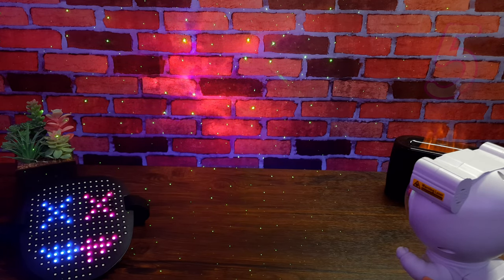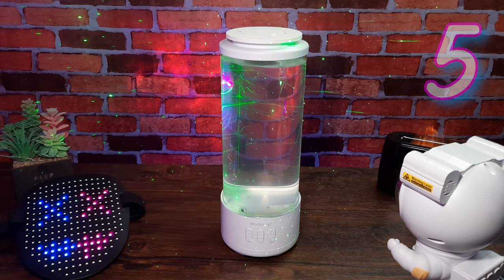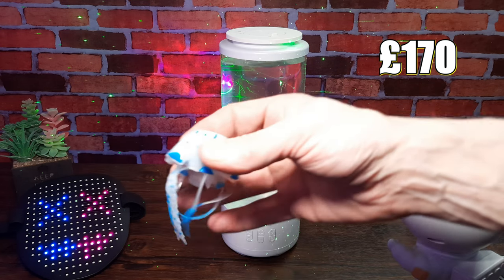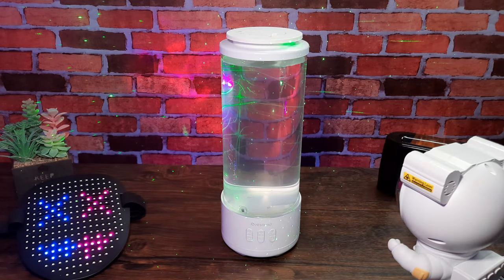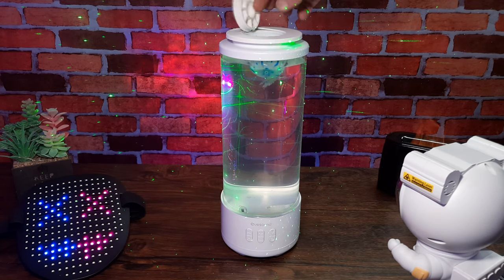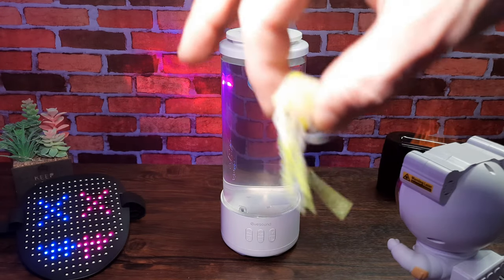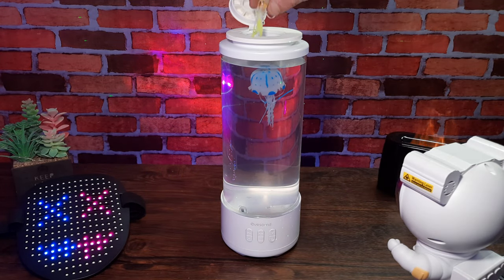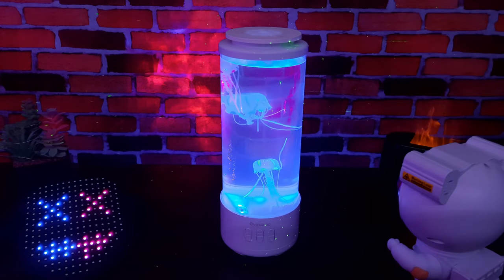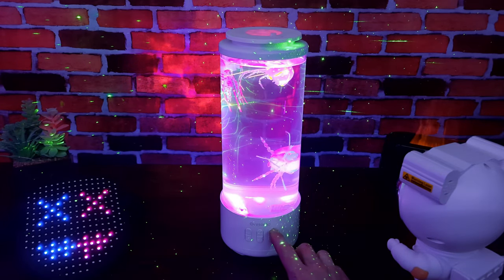Last but not least is number five, the Bluetooth jellyfish lamp. Slightly more expensive, this comes in at 170 pounds at the moment in the UK, though I got it for less than 100 and have seen some alternatives priced at around 40 pounds — I'll leave links in the description. This is incredible in my opinion. You get three illuminous jellyfish, fill it up with clear water, and the jellyfish bob up and down. There's a little water pump inside which makes them move up and down more effectively.